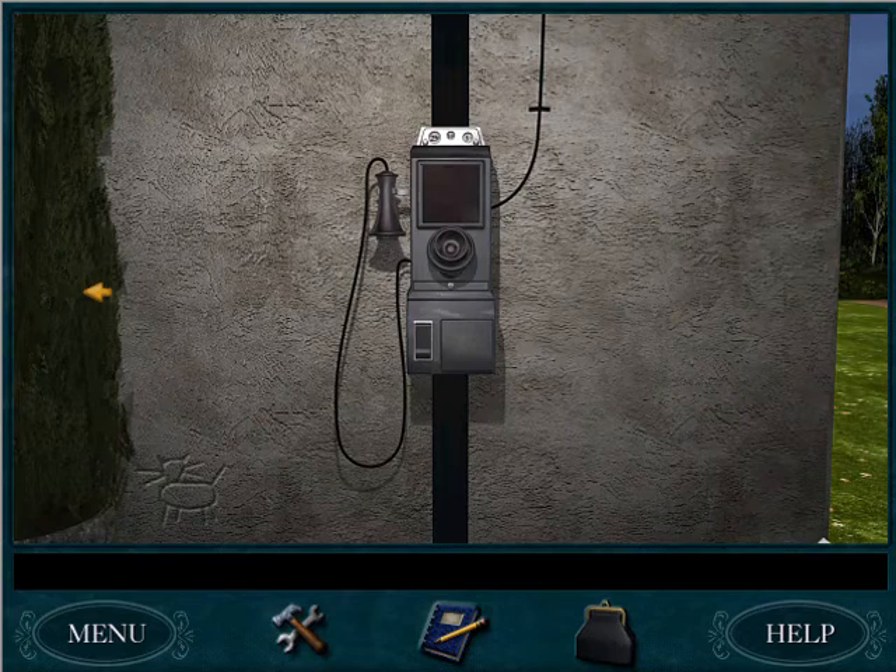Greetings fellow detectives! WizardKitten774 here bringing you the next video in our walkthrough for Nancy Drew's Secret of the Old Clock.